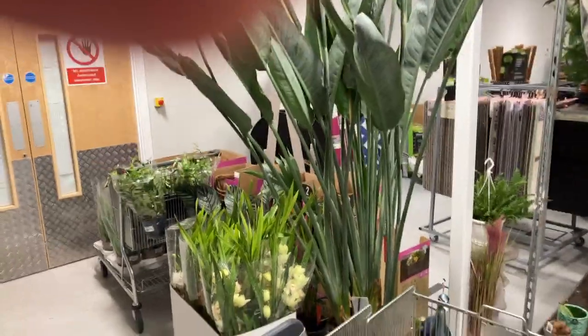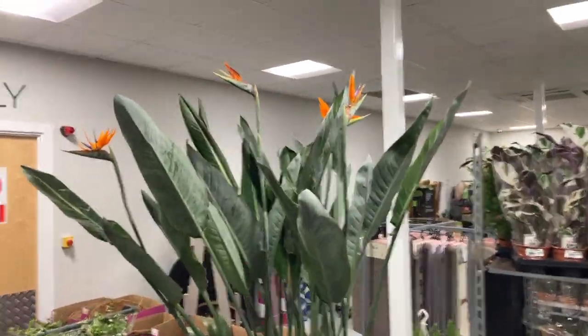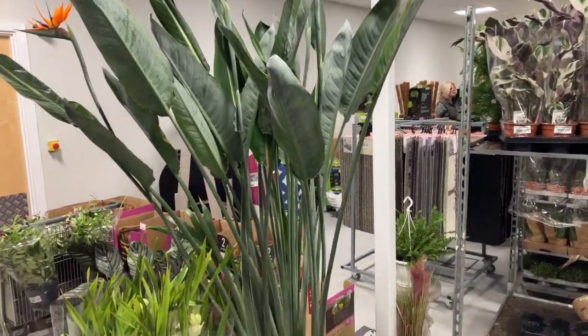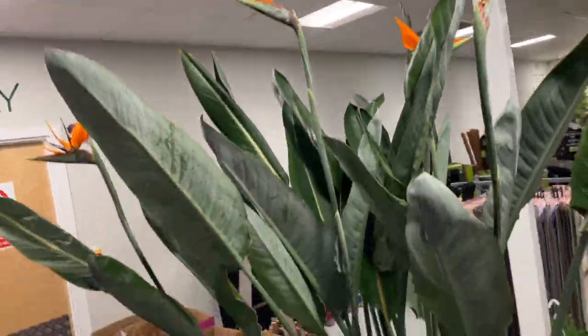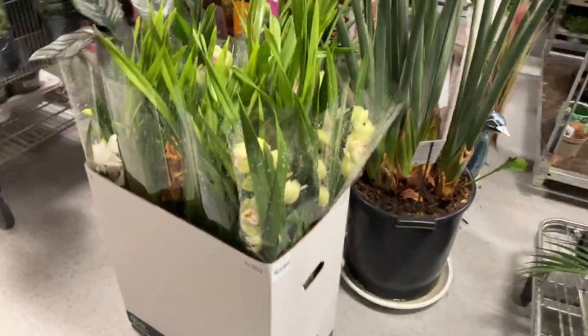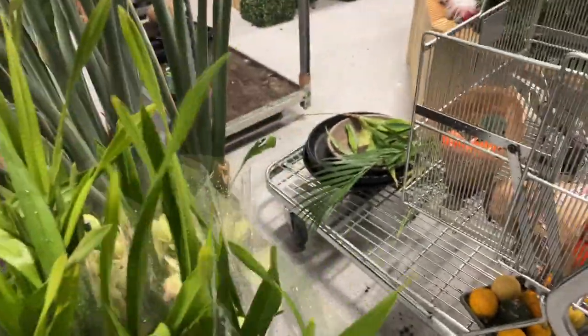We're back inside now looking at some of the house plants that just arrived. Really big strelitzia — these are seven foot high in a 30-litre plant pot. Lovely flowers, fantastic Christmas present for somebody you love. Beautiful cymbidium orchids, really nice — the two cymbidiums. We've got calatheas, large ones.